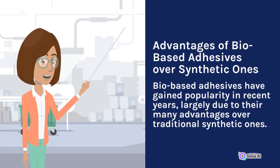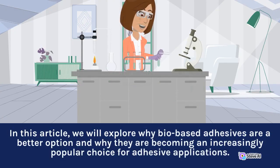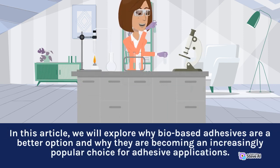Advantages of Bio-Based Adhesives Over Synthetic Ones. Bio-based adhesives have gained popularity in recent years, largely due to their many advantages over traditional synthetic ones. In this article, we will explore why bio-based adhesives are a better option and why they are becoming an increasingly popular choice for adhesive applications.